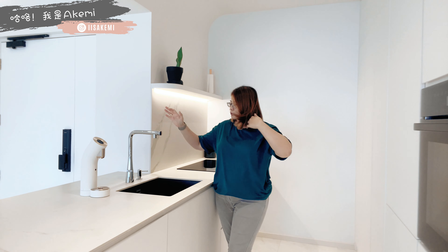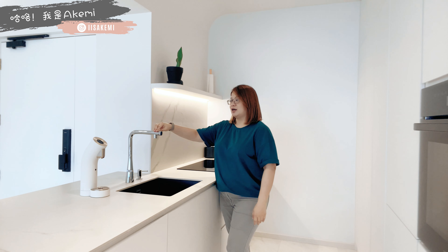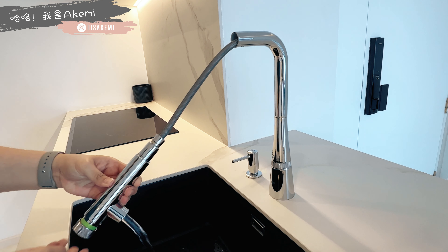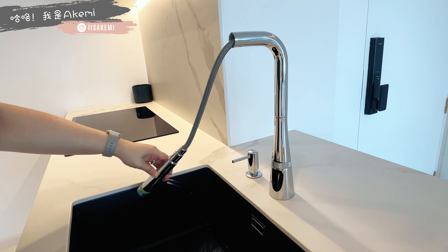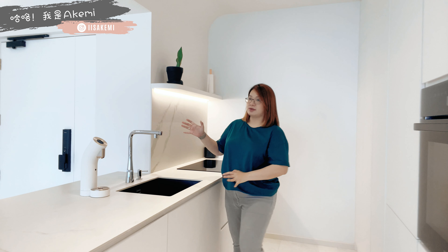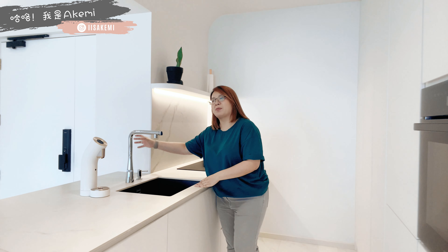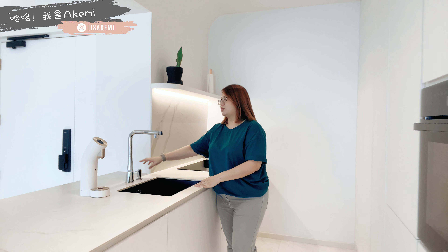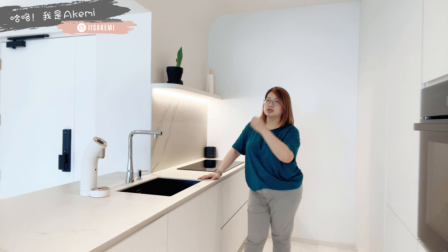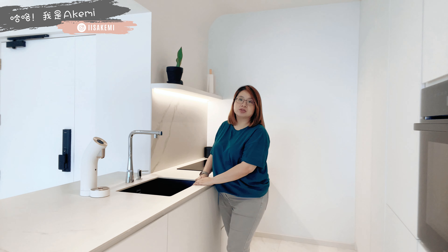我们最喜欢这个drawer tap，如果你注意看，这一边没有lever，我们是按一按的开关式，而且按的时候可以转来调水的大小。我们也装了soap dispenser，因为是main island，想要看起来比较干净，所以没有用普通放mama柠檬瓶子的方式，把它藏在下面。因为我们的台面是白色，所以水盆选用了Glower的composite sink，比较像milk of stone那一种，比较防滑。